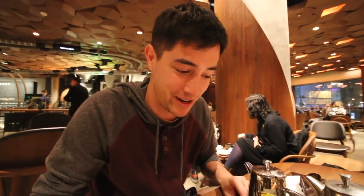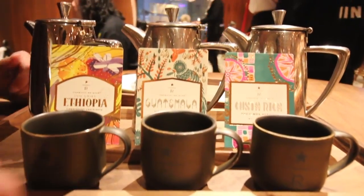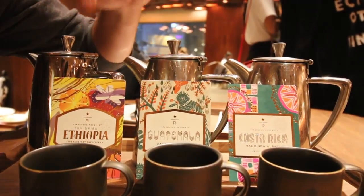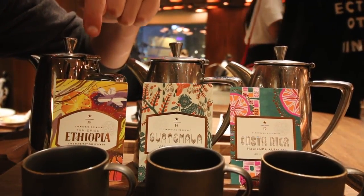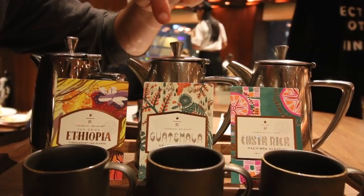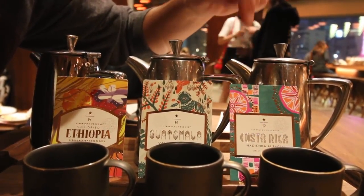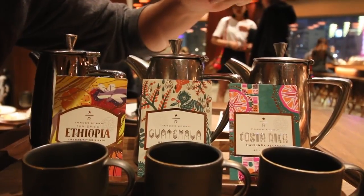Our coffee is finished and this is quite the presentation. We've got three different tiny cups and three larger cups of coffee: the Starbucks Reserve Sun-Dried Ethiopian, the Starbucks Reserve Guatemala Hunapu Estate, and the Starbucks Reserve Costa Rica Hacienda Alsacia. They already smell really really good — they're served hot, and the cups are already warm. Let's start with the Ethiopian.